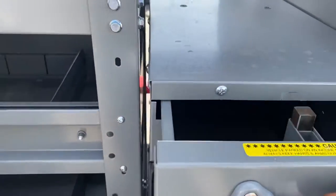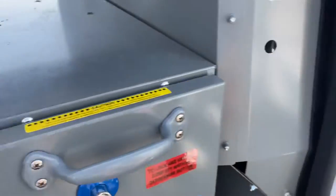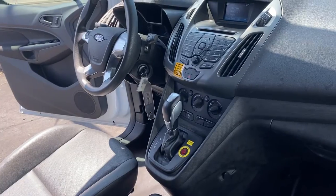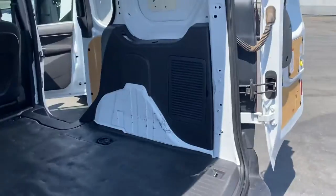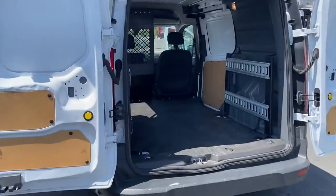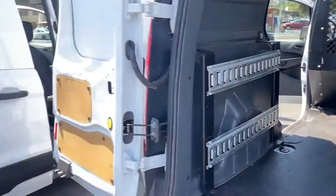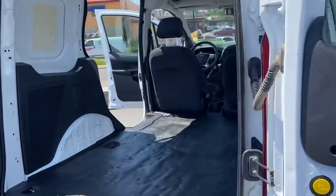How about some extra equipment here? Here we got a couple different examples — this is the long wheelbase, and this is the short wheelbase Transit Connect.